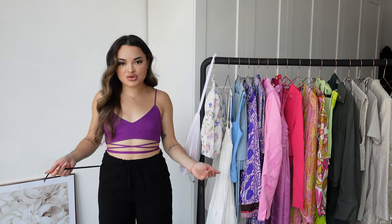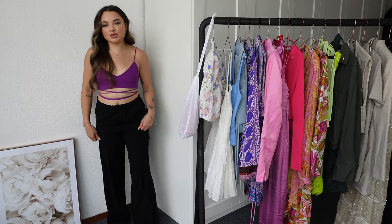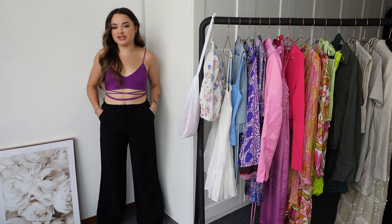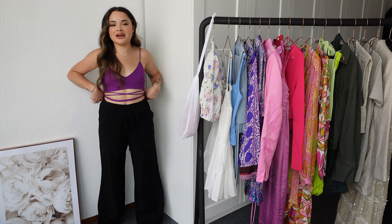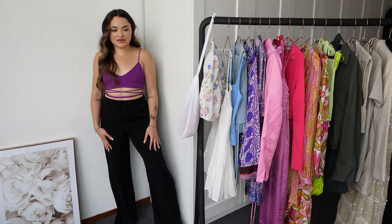I also got these black full-length textured trousers. They have side pockets, an elastic waistband, and a drawstring — very comfortable. I got them in a size small. I literally got these because I don't own any comfortable black trousers, which is mind-blowing. I always think I already have black but I actually don't. They're a bit too long but that's an easy fix — I'd wear them with sandals. A full-length black pair of trousers is always a great option.